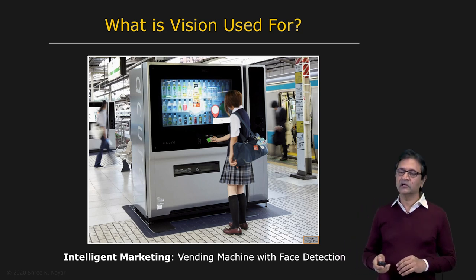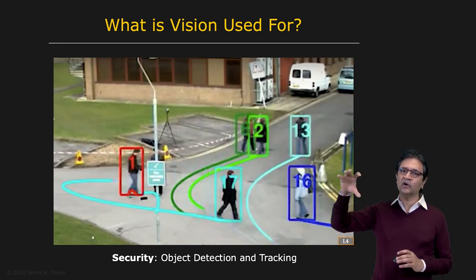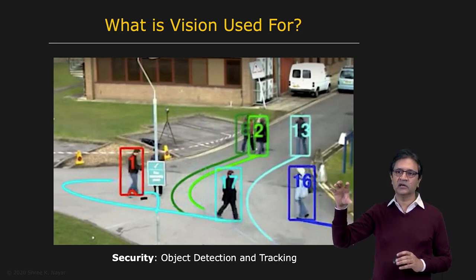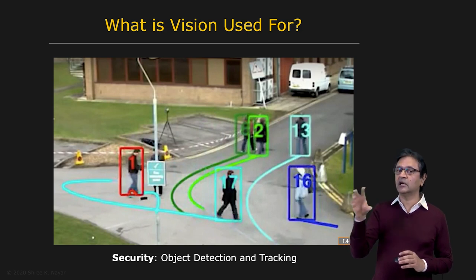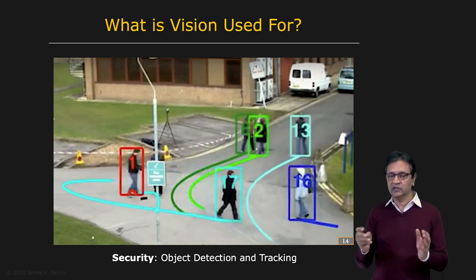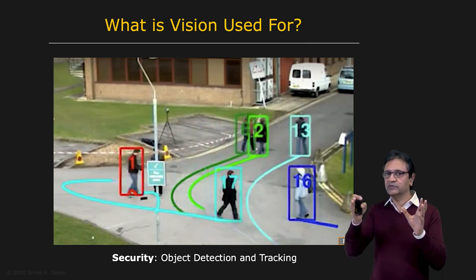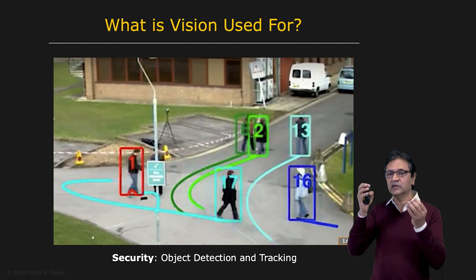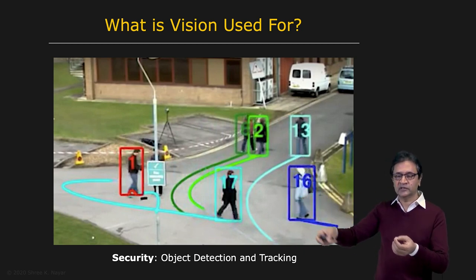Another interesting domain for computer vision is tracking. You want to be able to track objects as they move through complex spaces — imagine people walking through crowds. You want to be able to track them even when they're obstructed by other objects or other people and then continue to follow them. In fact, today's tracking systems can track people using a camera, and as the person leaves the field of view of one camera, that camera hands over the person to another camera in the system.